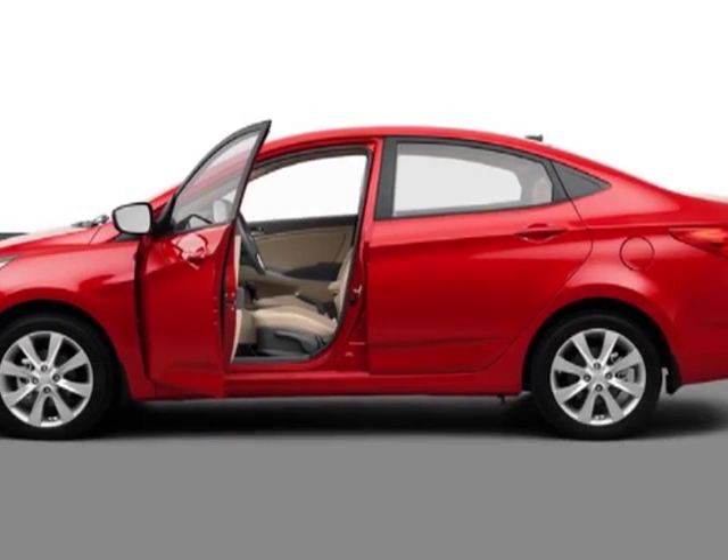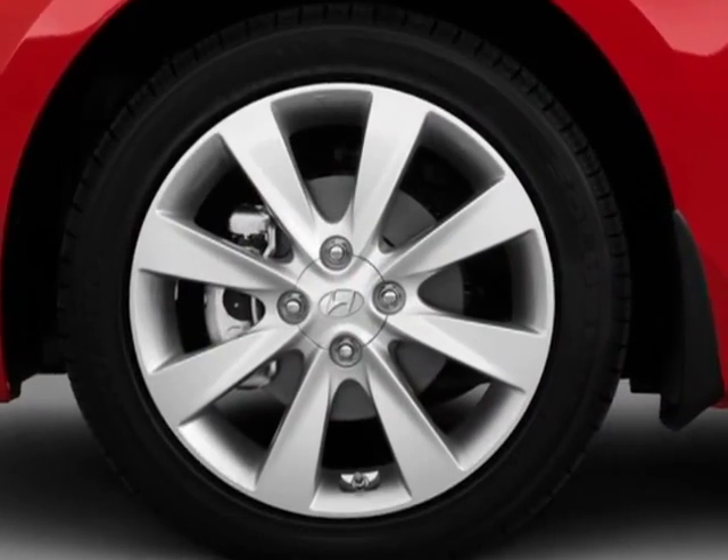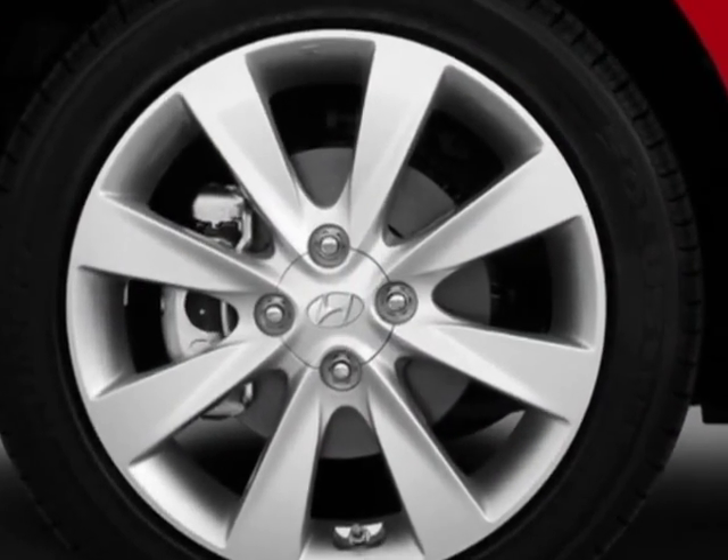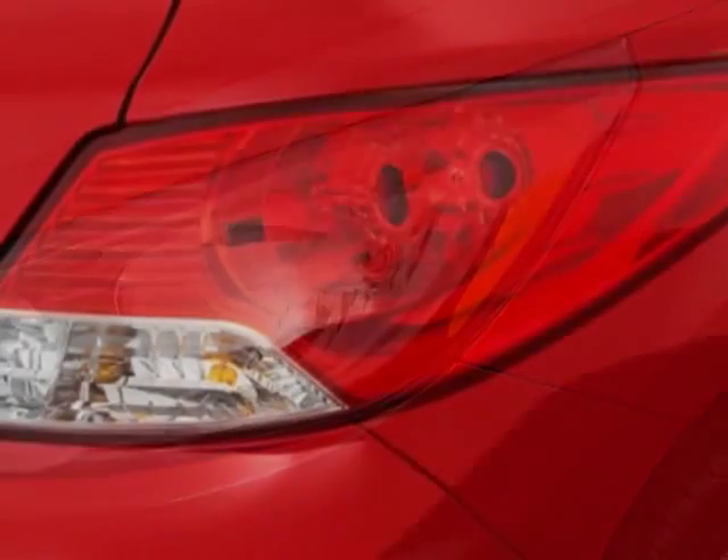Look at this new 2013 Hyundai Accent. For your protection, this vehicle has a full factory warranty. This vehicle gets an estimated 30 miles per gallon in the city, and an estimated 40 on the highway.